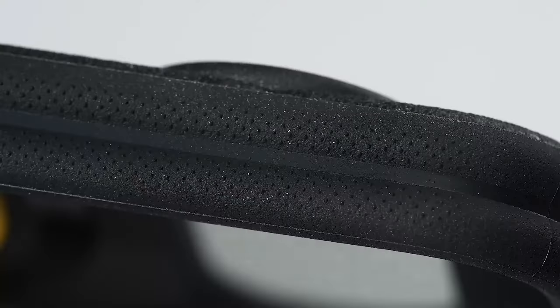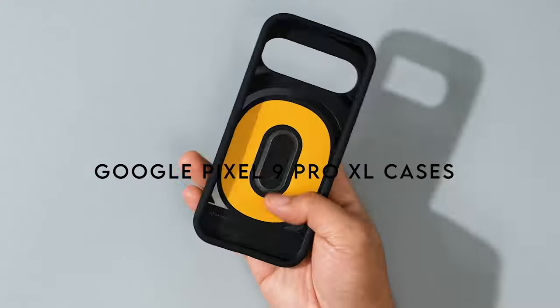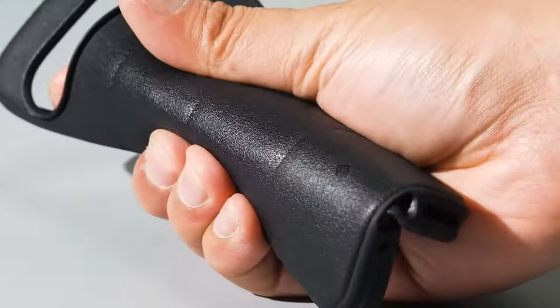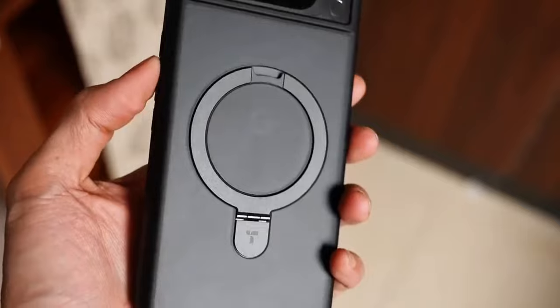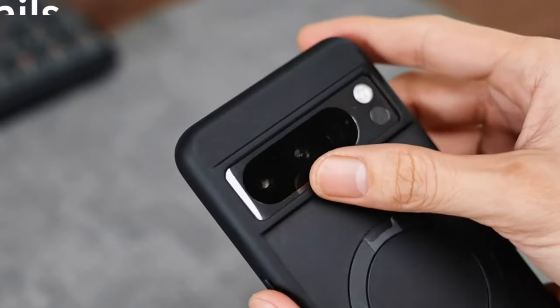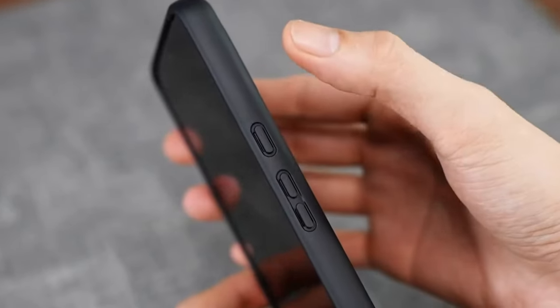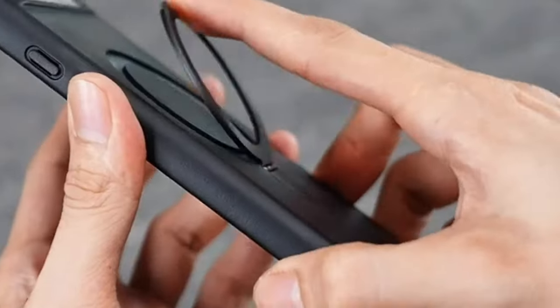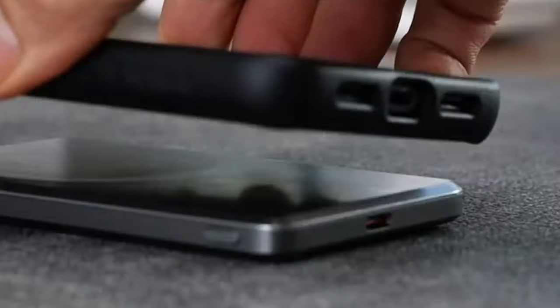Welcome to our latest video where we're diving into the top Google Pixel 9 Pro XL cases available on Amazon. If you're looking for the perfect blend of protection and style for your new Pixel 9 Pro XL, you've come to the right place. We've rounded up the best cases, each offering unique features to enhance your phone's durability and aesthetics. Stay tuned as we count down through the best options, from rugged armor to sleek designs.